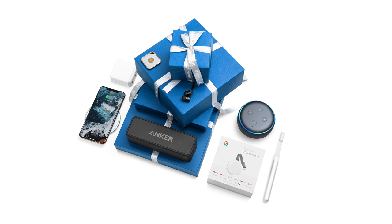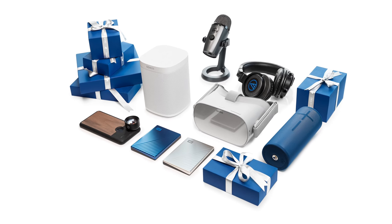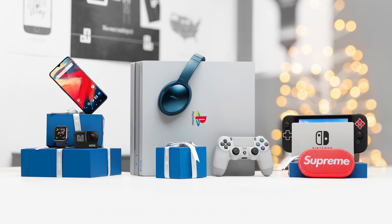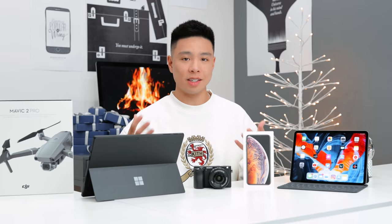If you guys missed it, I did do three other gift guides covering different price points, which start at the $25 to $50 and under, moving up to $100 and $200 and under, best tech under $1,000 and under $500. All of those are going to be linked down below, but now we've reached the last episode.